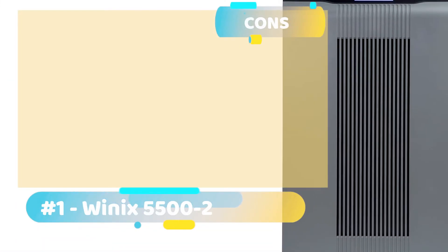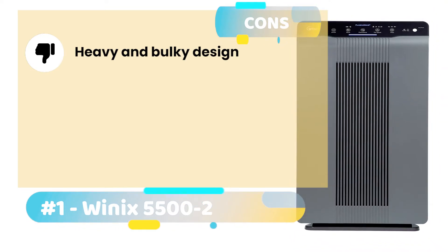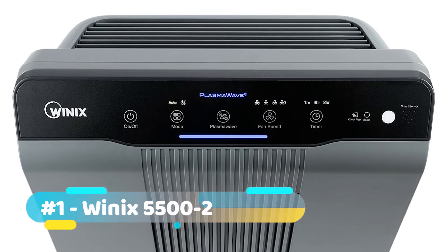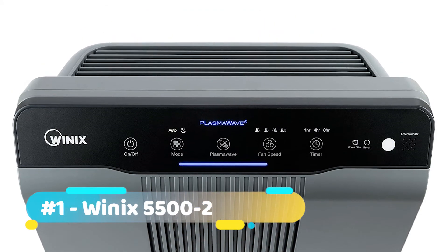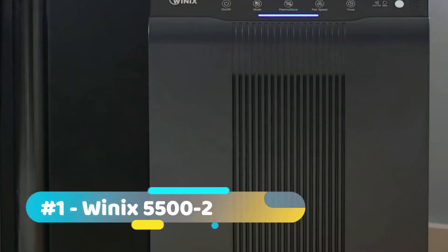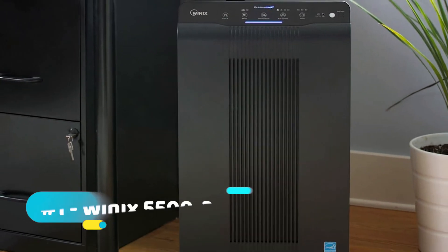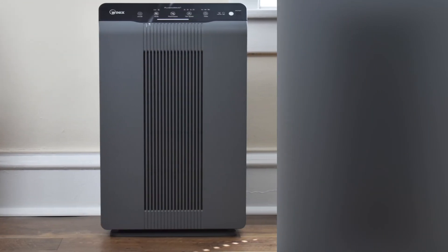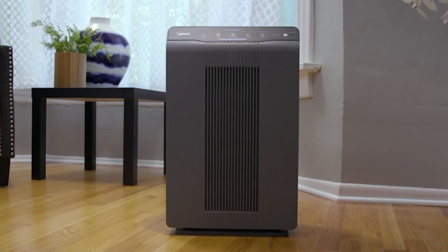Also taking a look at its cons: it has a heavy and bulky design, and it comes with a short warranty. Bottom line, the Winix 5500-2 comes with a three-stage purification process aside from a pre-filter. Capable of covering up to 360 square feet, it's an all-round option for all sorts of consumers, especially considering the array of features it comes with.